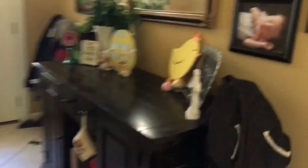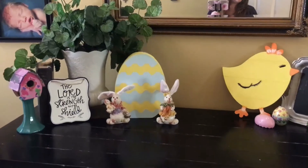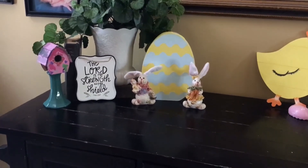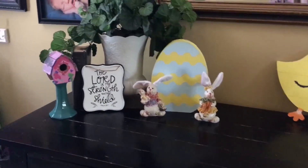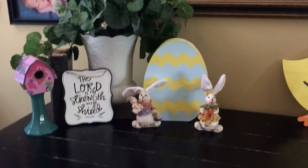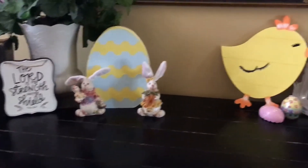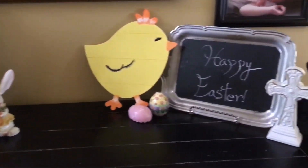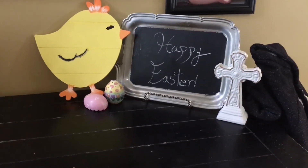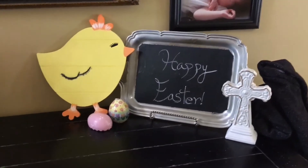And then we'll go into our foyer. I like to decorate this table for different seasonal stuff. I just got this sweet little sign — 'The Lord is My Strength and My Shield' — from Hobby Lobby. And then this is a paper mache egg that Addison painted. And then two more sweet bunnies that again were from a thrift store. And then we made this little chalkboard sign with 'Happy Easter,' another cross, two little Easter eggs, and a chick which I painted.